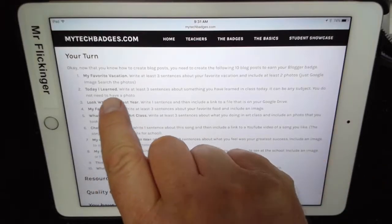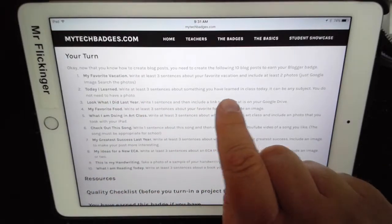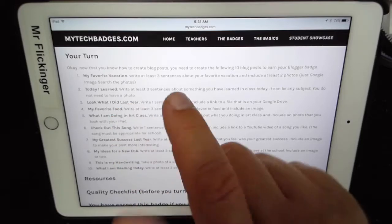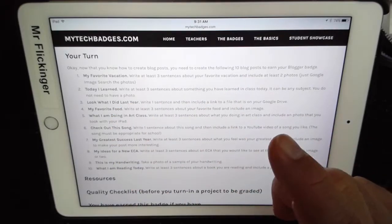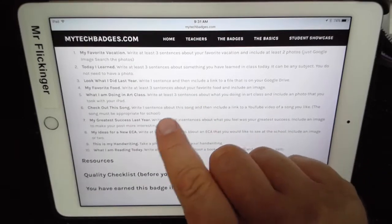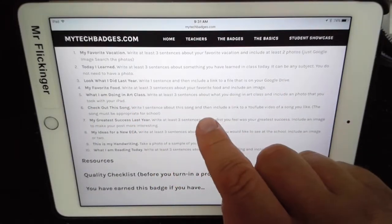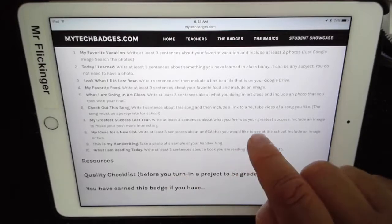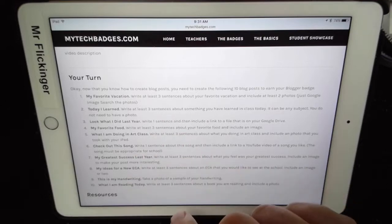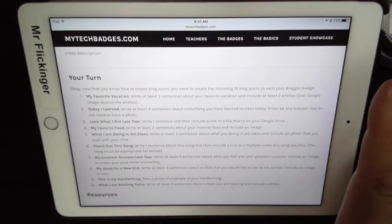Some of these posts, like 'What I Learned Today,' just require three sentences about something you learned today and you don't need to include a photo. But if you wanted to, you could snap a photo of what you're doing in science class. For something like your favorite food, you can take a photo of it or just find one on Google.